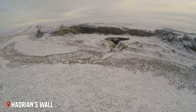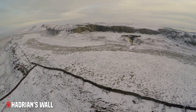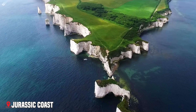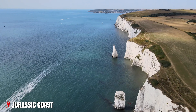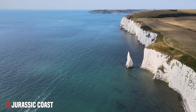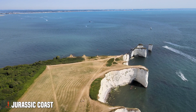From Roman history, we travel south to the Jurassic Coast, where the cliffs themselves are pages in Earth's history book. This 95-mile stretch of coastline between East Devon and Dorset takes us on a journey through 185 million years of history, telling tales of ancient seas, lost worlds, and the creatures that once called them home.